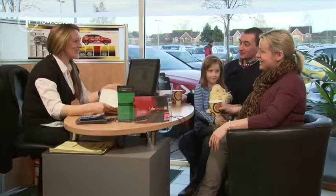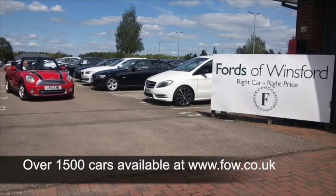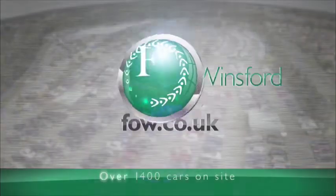Don't forget at FOW, the price you see is the price you pay — no hidden charges or extras. Ring and reserve with no deposit and no obligation. Bring your licence, have a test drive, and discover this great car for yourself at Fords of Winsford.